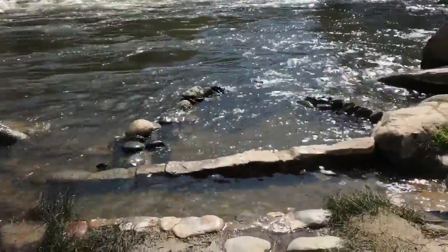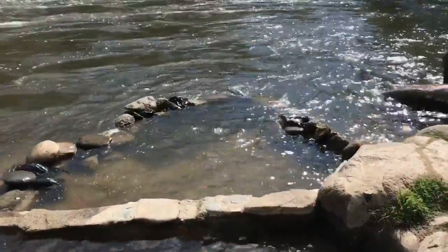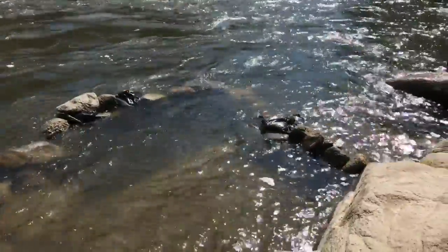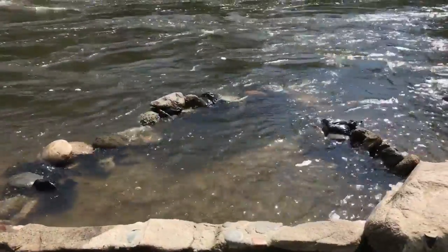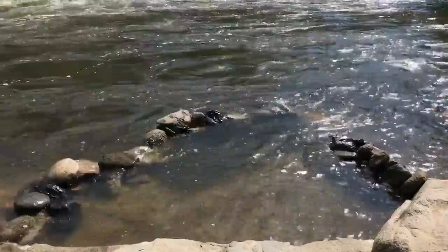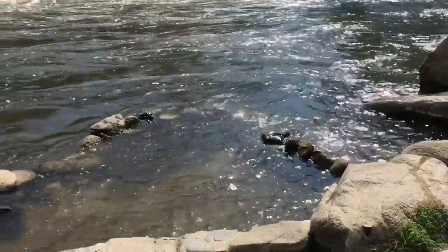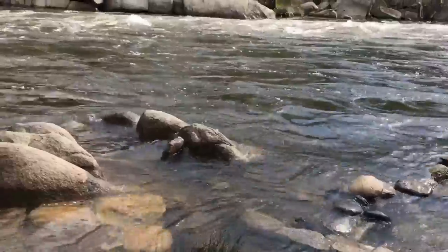Unfortunately, that means that the best part of Remington Hot Springs — these little pools, and you can just make them out here by the edges of the rocks that are sticking up — those are normally hot, and the Kern River would run kind of just up to them. But because the river's running so high, they're not so warm at the moment. They're cold river water — cold, cold river water.